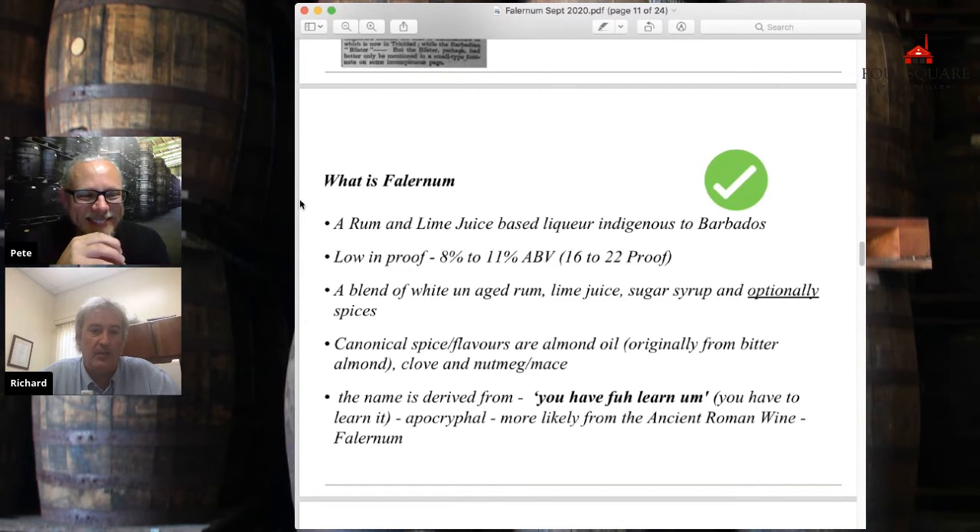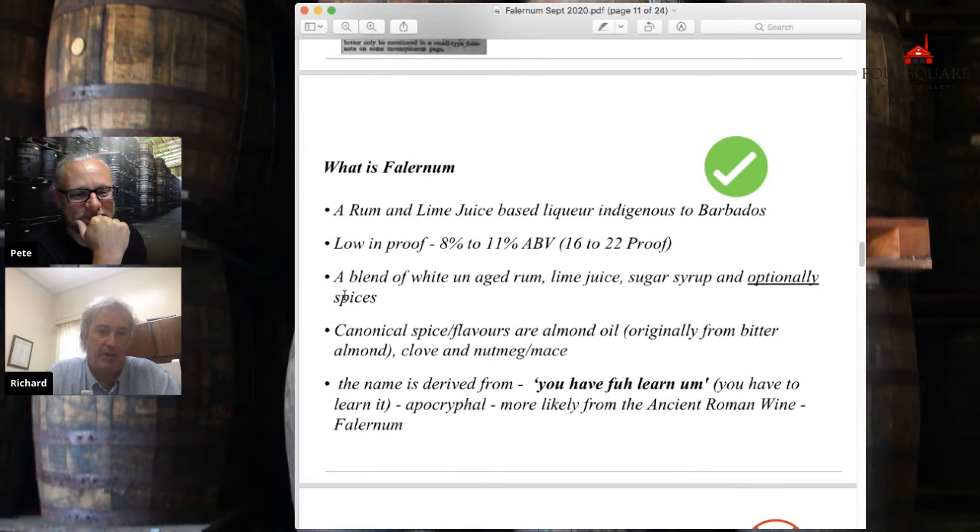It seems to me it was either nutmeg or mace — mace is the outer shell of the nutmeg. That's all I can find. I have no evidence for ginger — no evidence is not proof it never happened, so there might have been some Falernum out there with ginger, cinnamon, and allspice. But speaking as a blender familiar with a couple of them, Falernum was a little bit like Barbados rum — they weren't wildly different. You didn't find one cinnamon Falernum and another ginger Falernum. They were all pretty well in that same ballpark. And certainly the almond was always predominant.